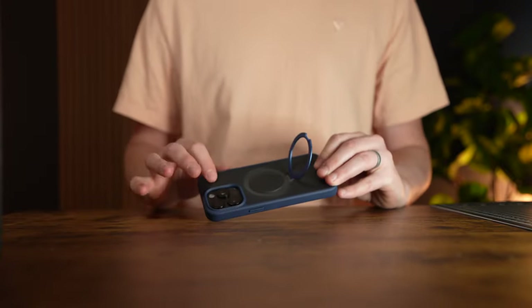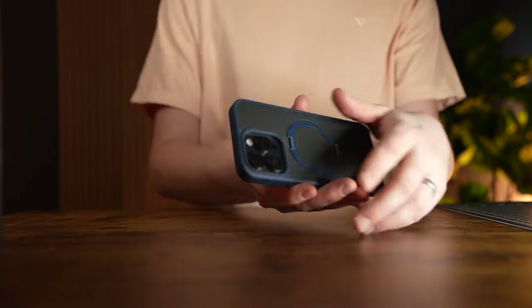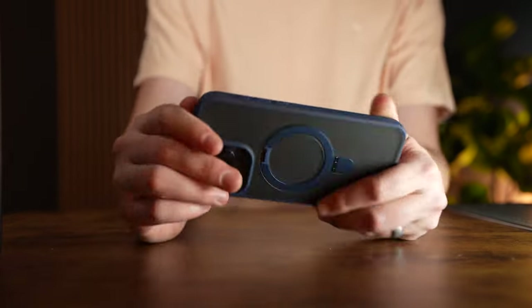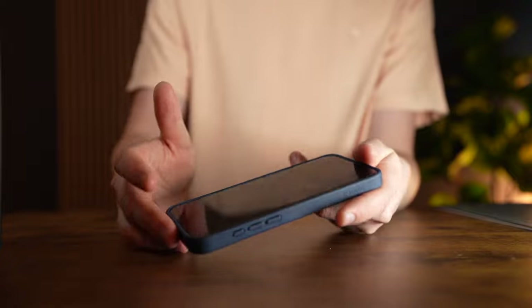It has a nice protective coating that goes all the way around the edges. On the lens part, it has an edge that comes out over the lens to protect your lenses. And on the front, it has a little lip that comes up over the phone as well, which allows it to protect the phone screen too.